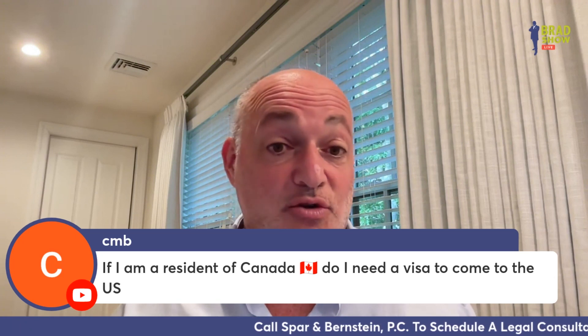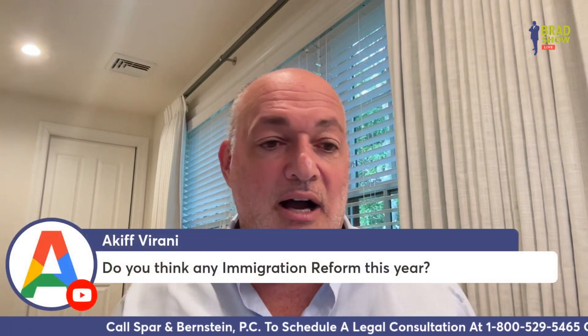Someone asks: I'm a resident of Canada, do I need a visa to come to the U.S.? Yes, you do — only citizens don't need visas. Akif asks: do you think there will be any immigration reform this year? Fingers crossed, I hope so.